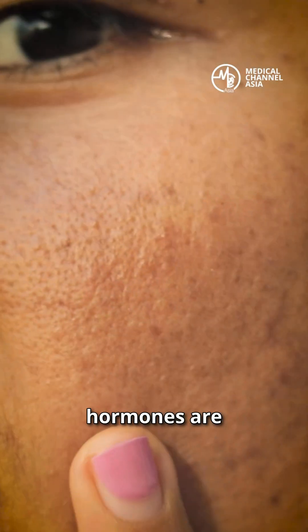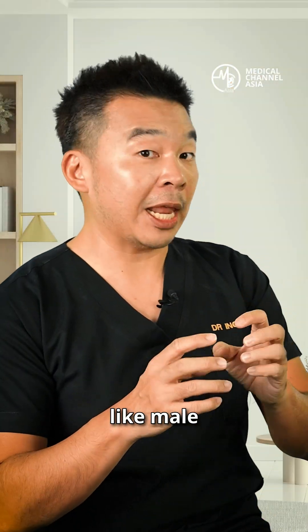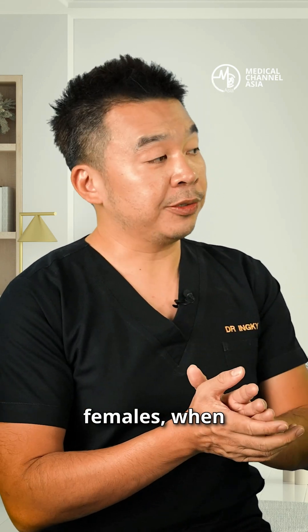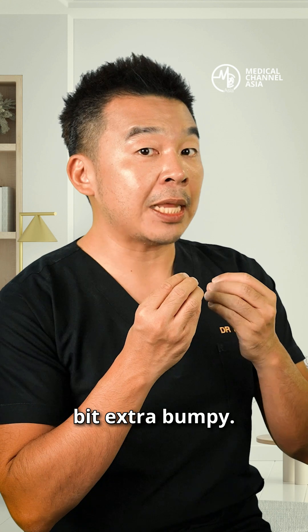In puberty, your hormones are quite unstable. They can produce too much androgens — like male hormones — which will cause acne to appear. A lot of females also feel their skin is a little bit extra bumpy around that time of the month.